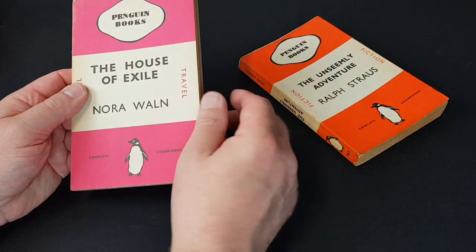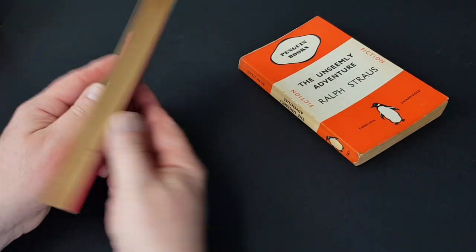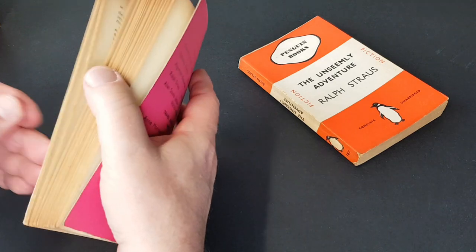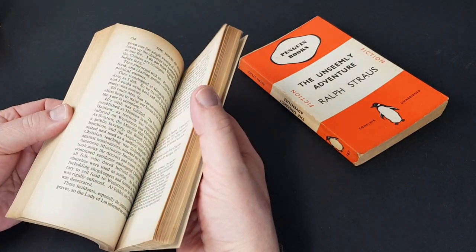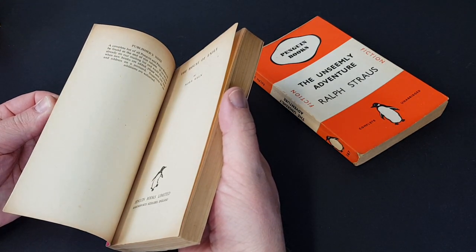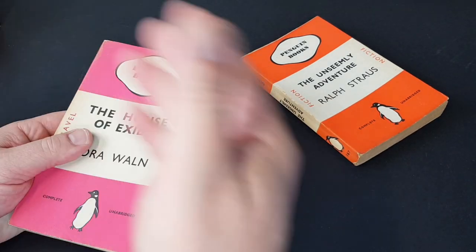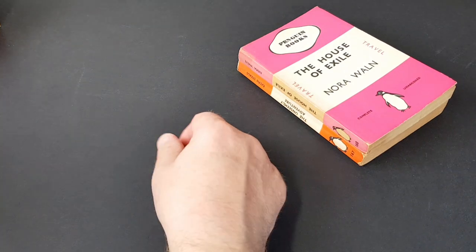This is a travelling adventure one in the cerise covers — 'The House of Exile' by Nora Wain. The books in this period are very robust and very well made. On the whole they've survived quite well compared to the books of literally just a few years later, when wartime paper rationing kicked in.